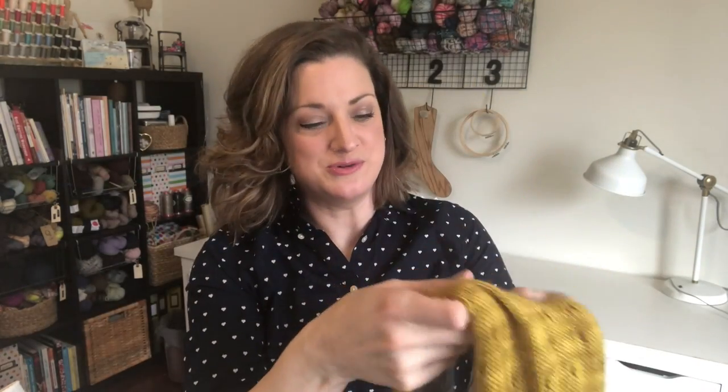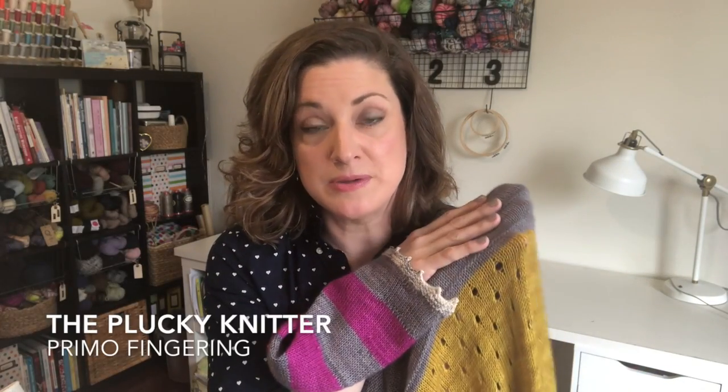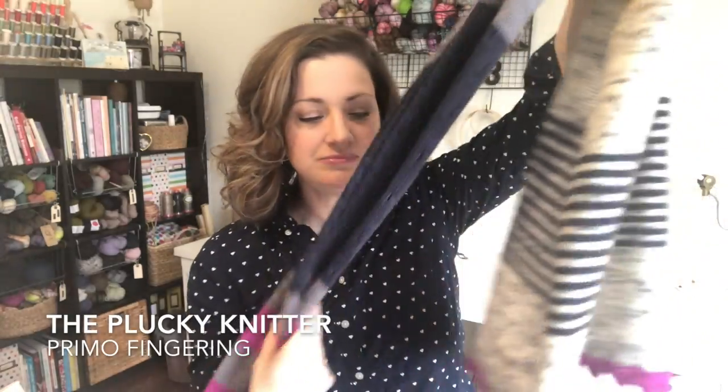My Second Avenue shawl is complete and blocked and ready to be worn and I am absolutely over the moon in love with it. I think it might be one of my favorite pieces that I've ever made. I'm just so happy with how it turned out — the colors, how it feels — because it's the Plucky Primo fingering which has a little bit of cashmere in it. It's really really soft, it's totally my style and I can see myself wearing this so much.